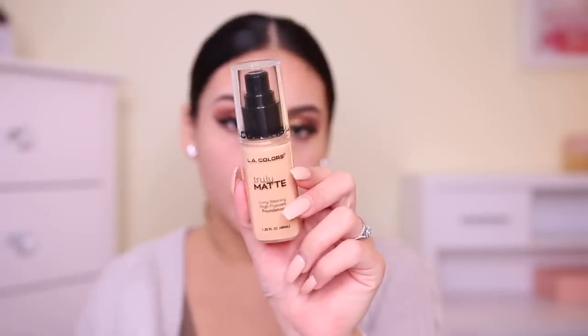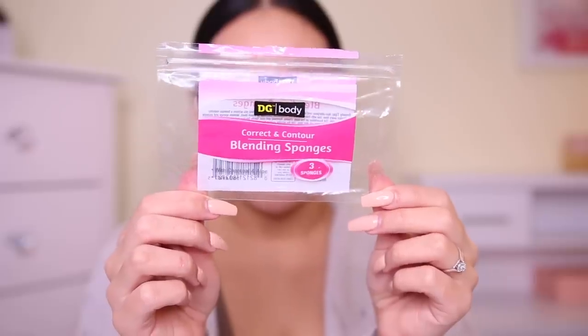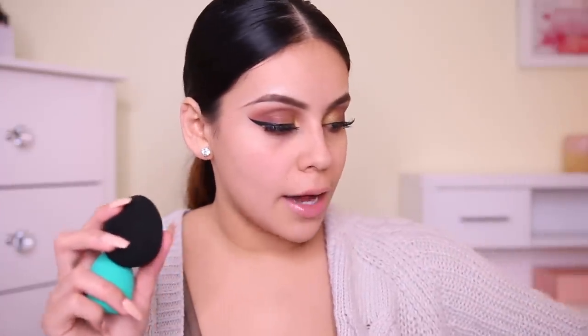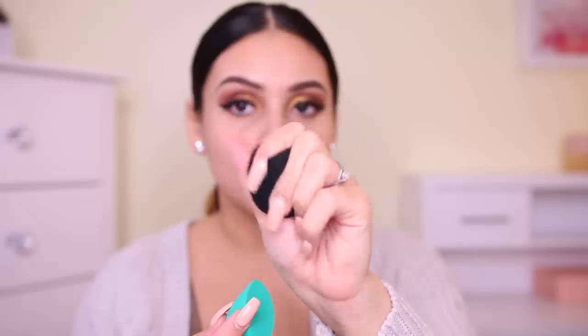For foundation, I got the LA Colors Truly Matte Foundation in Golden Beige — I've never tried this before. They also had a Broadway Colors BB cream, but I'm more of a foundation kind of gal. I picked up some different makeup sponges. The first is the Precise Coverage Blending Sponge for $2, and then I got three blending sponges for $3.50. These feel a lot nicer — they feel super squishy, literally like a beauty blender. The contouring ones also feel really, really nice, and that edge is going to be great for contouring or baking.